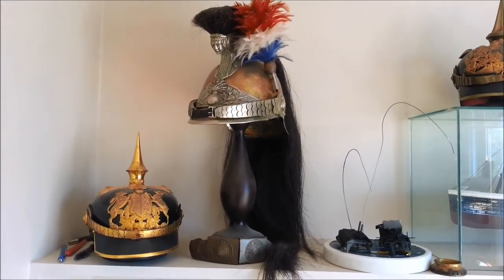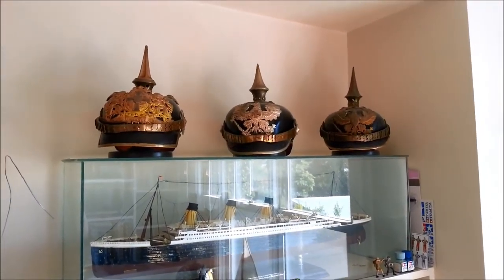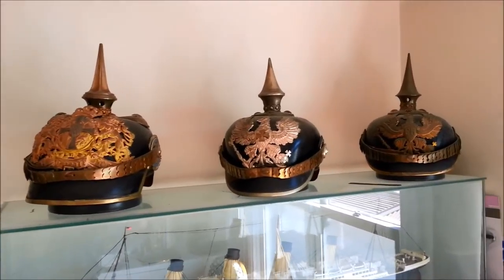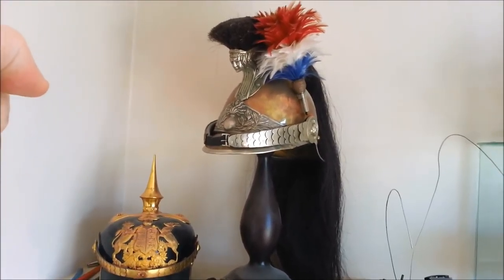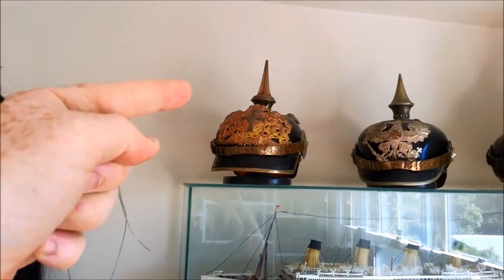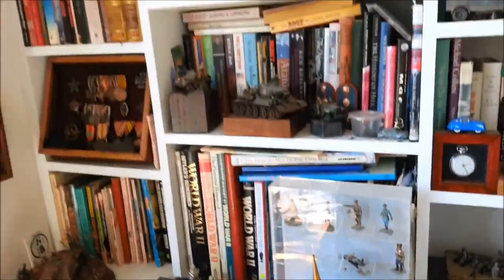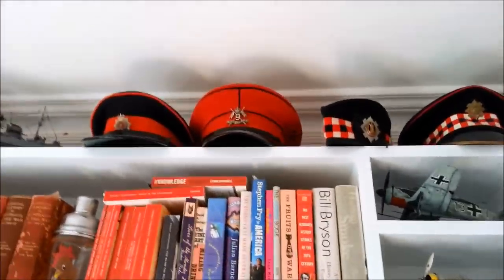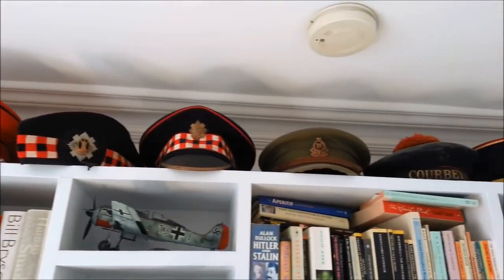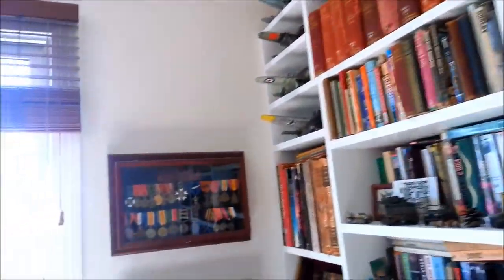As a little extra, I thought you might like to see some of my collections. I don't just build models - I also collect World War One helmets, which I'll admit is quite a strange thing to collect. We've got a Württemberg Pickelhaube, a French cavalry helmet, one from Bavaria, Prussia, and over here I have a Prussian General's Pickelhaube as well. I also collect other military headgear - some Soviet stuff, some British stuff, and some French.